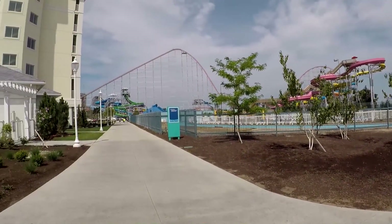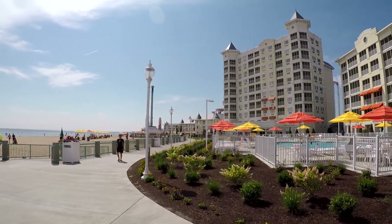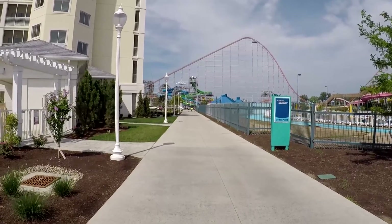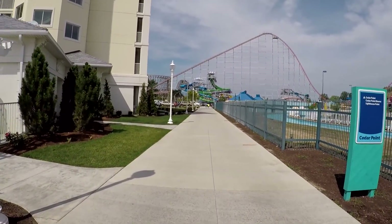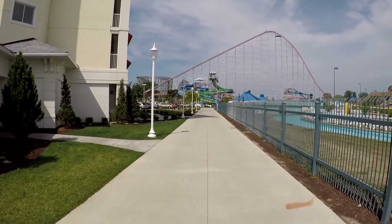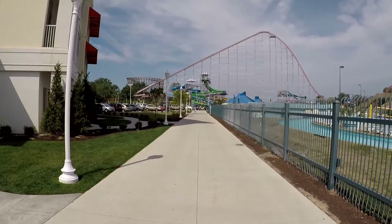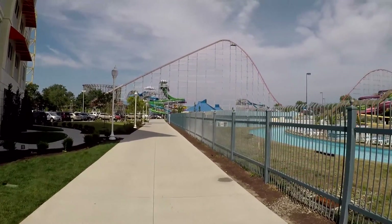Now we're around the back side of the huge resort and you can see the park back there by the hotel. I've been trying to pause around the music to avoid copyright issues — YouTube videos are sometimes tricky to make, especially in parks because of the music. Anyway, this is the water park area.